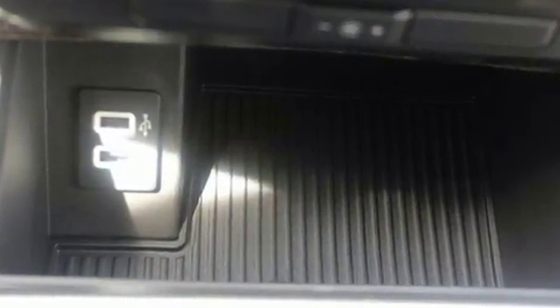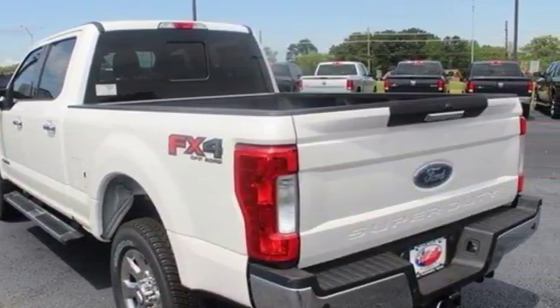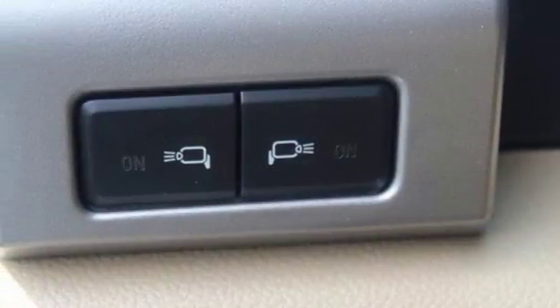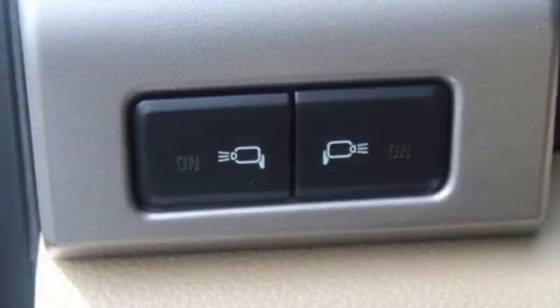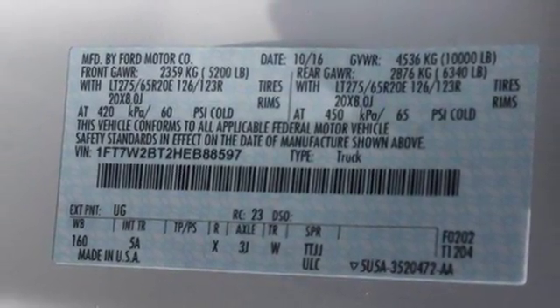A lighter body and stiffer frame allow for beefier components and beefier capabilities. The advanced track with roll stability control and trailer sway control help you stay on track, while the pickup box and cargo aerial lights, quick release tailgate and tailgate assist, and tie-down hooks help with your loads. When the job requires more, it requires a Super Duty.